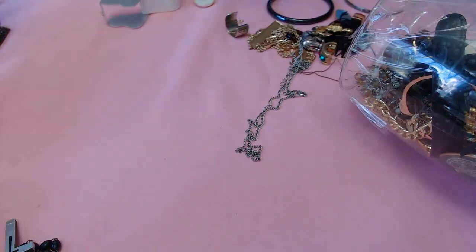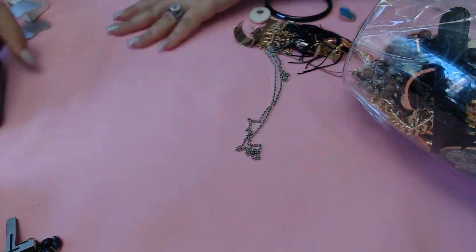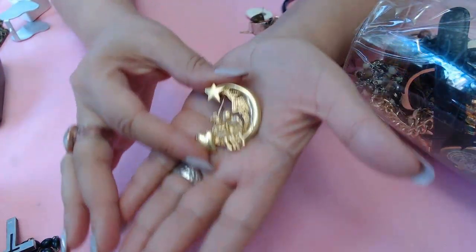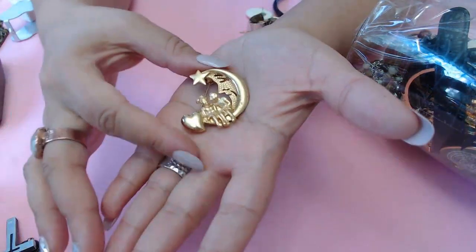Hang on, I'm going to check on the kids - I'll be right back. Okay, I'm back, sorry about that. I just had to give the kids some cookies. So this one here is a moon with a little boy and a girl sitting in the moon - no marks for this one.